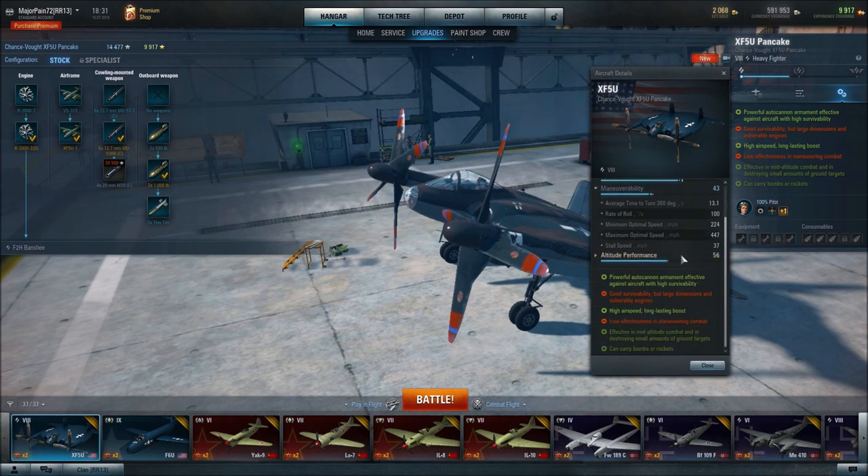Also, roll rate is 100 degrees per second — not very good, but you're not really going to need to use that a whole lot.